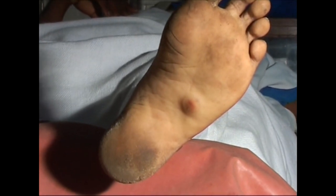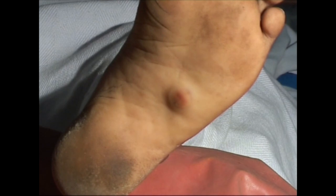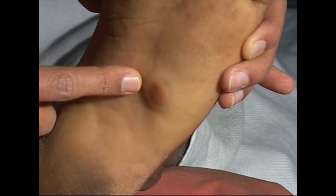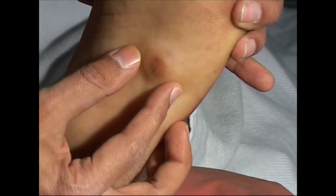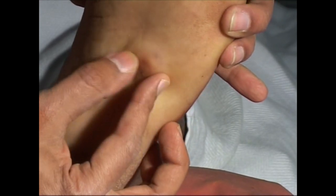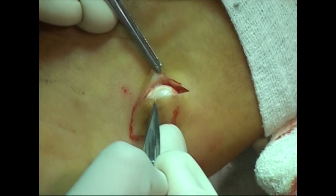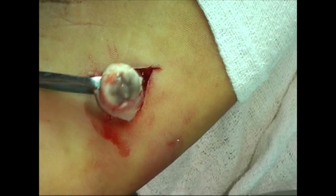Note the painless subcutaneous cystic swelling in the sole of the left foot of this patient, slowly growing in size since 2 years. It is smooth, cystic, mobile but adherent to the skin. This is an implantation dermoid. The site is typical, and at operation we can see its smooth white wall and sebaceous contents.